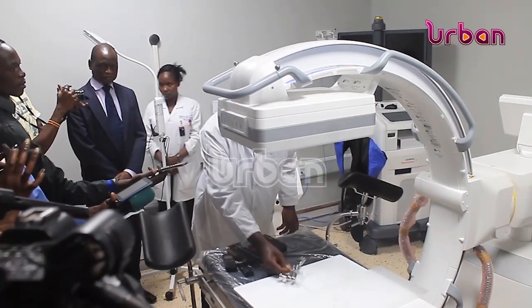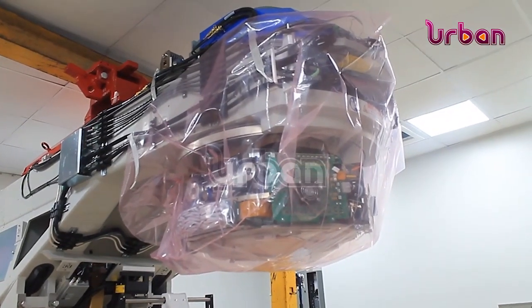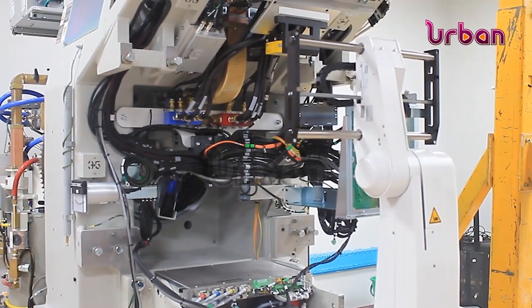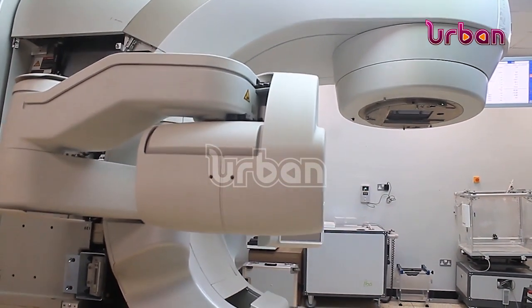Dr. Nixon Nionzima, a senior oncologist at the Uganda Cancer Institute, explains that late diagnosis of cancer remains a huge challenge in cancer patients, with at least eight in ten going to hospital in advanced stages. He says this not only makes treatment difficult, but also lowers the survival chances.